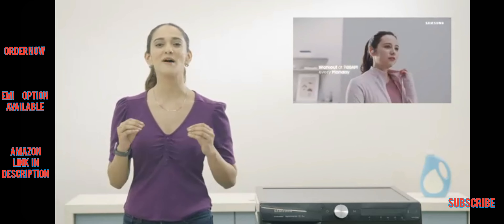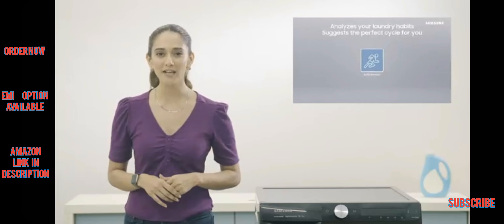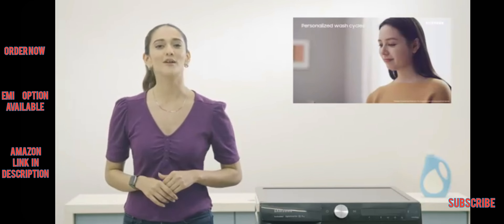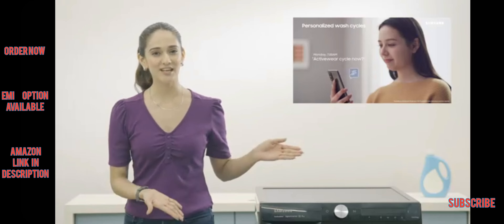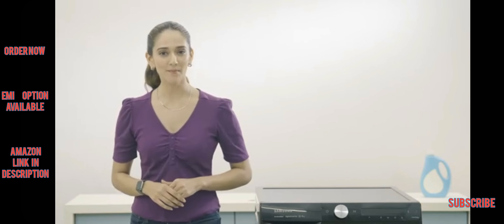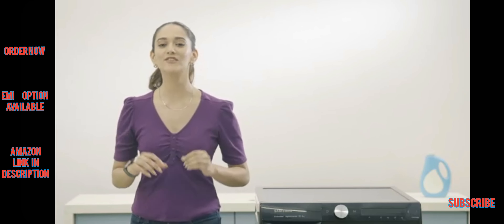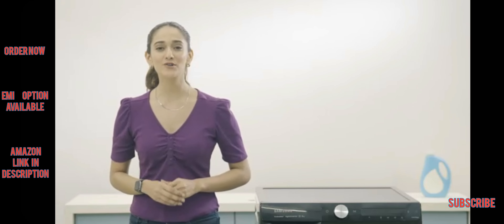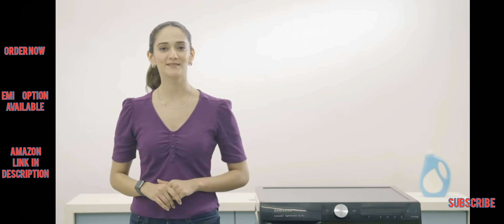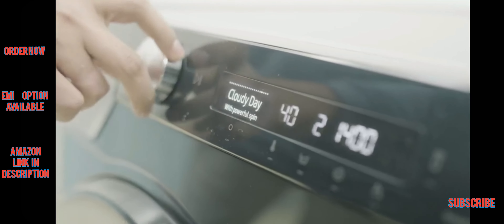I love how it features a powerful AI controller that customizes my washing cycle by remembering my laundry habits. I don't have to worry about which cycle is best for a particular load as the machine does it for me. When I'm out and about, the SmartThings app gives me timely information and even selects the perfect drying course, making laundry a stress-free experience.